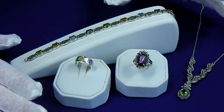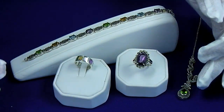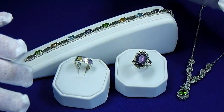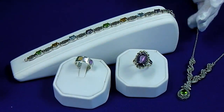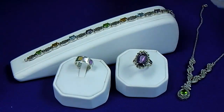Here we have a sterling silver and cubic zirconia jewelry suite, antique design with the marcosites. The bracelet is seven and three quarter inches long. The necklace is eighteen inches long with a one and a half inch drop.